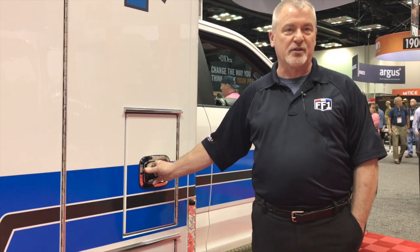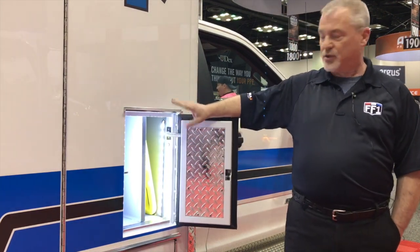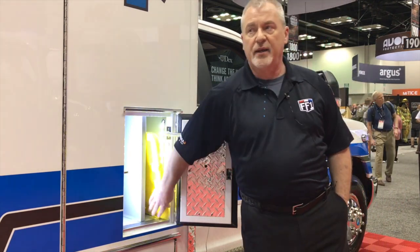One of the new features we have to show is how we store backboards. Traditionally in a standard ambulance, they're stored in a taller compartment near the rear. With this new design with the in-track system, we store the backboards in a transverse compartment across the vehicle. Number one, it's safer and it's also out of the way.